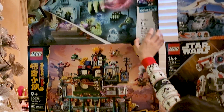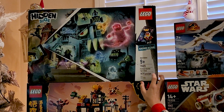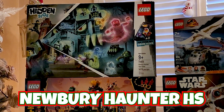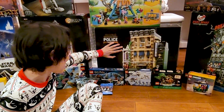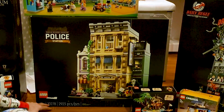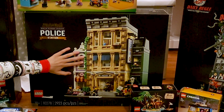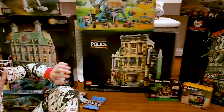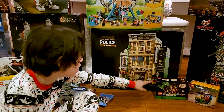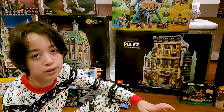And in here, you have another Hidden Side — this is the Newbury Haunted High School. And this one I had on my list. It's ages 18 and up, number 10278, and this is the police station. I love this police station because it has a jail and a donut shop.